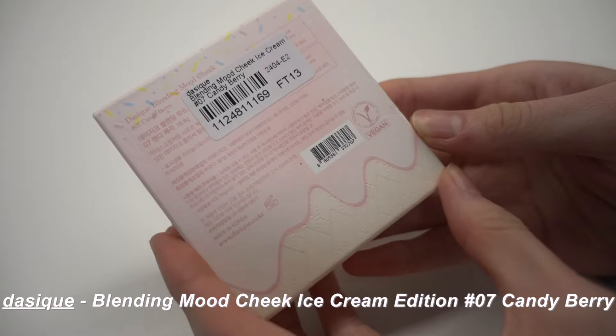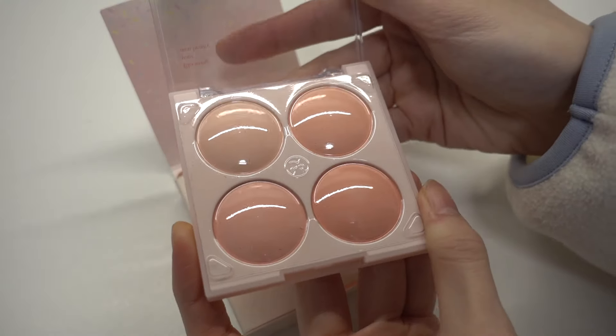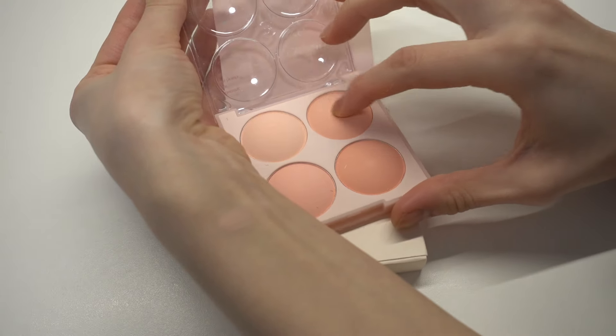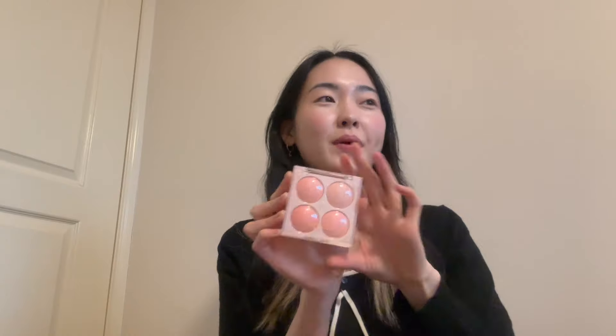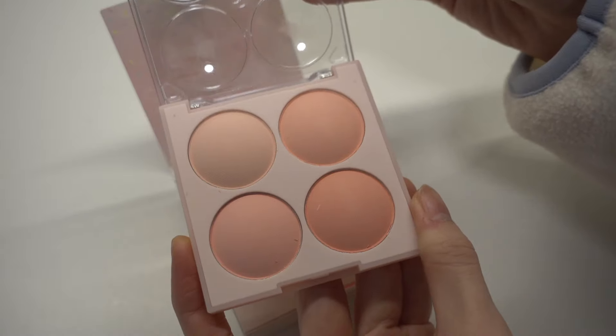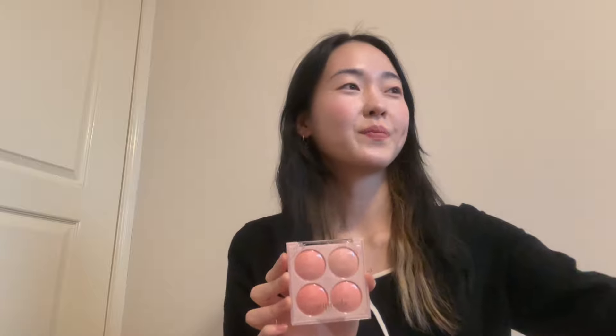The second most popular one is the Daisique Blending Mood Cheek Ice Cream in shade 07 Candy Berry — it's so pretty and actually quite big. Comparing them, the very bottom one is the Romand and the top four are the Daisique ones, which are a lot more coral. I've never used a coral blush before so I'm really excited. The Daisique one comes with four colors — it's like a palette. There are three different options: one more cool-toned and one more warm-toned. They're all inspired by ice cream.